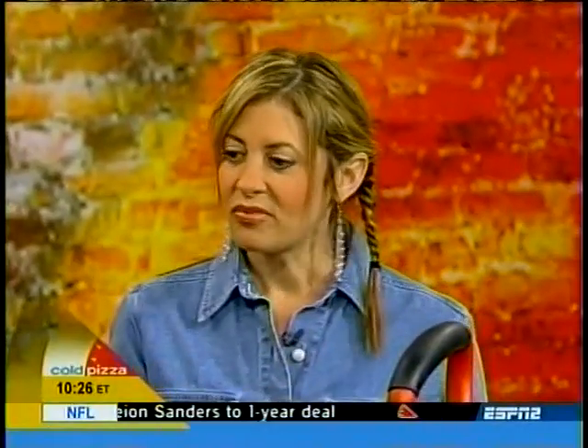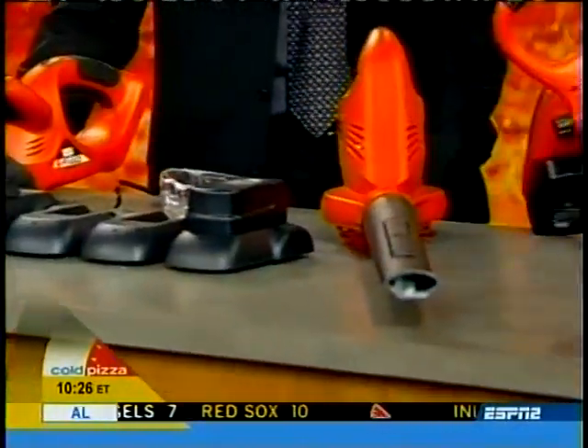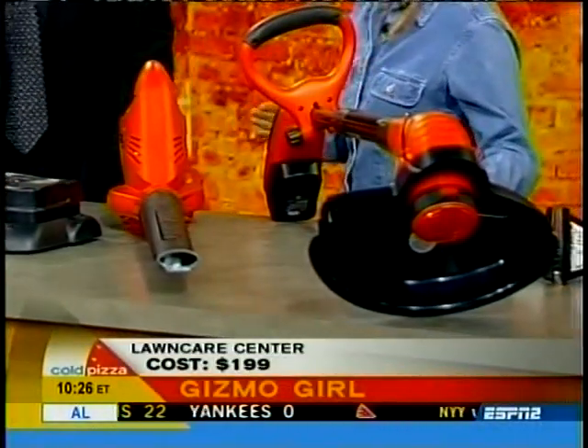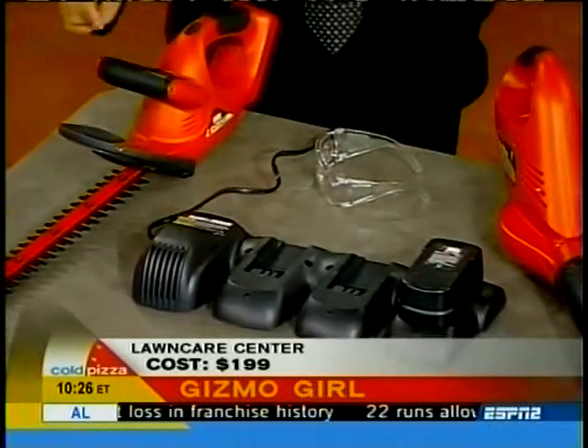We have Black & Decker's Yard Care Center — three cordless rechargeable tools. Here is your charging station, and what's nice is that the batteries with all of these are interchangeable. They all use the same battery. That's a plus.